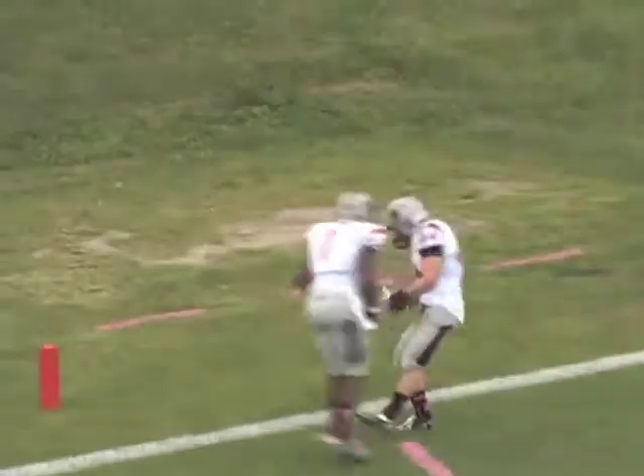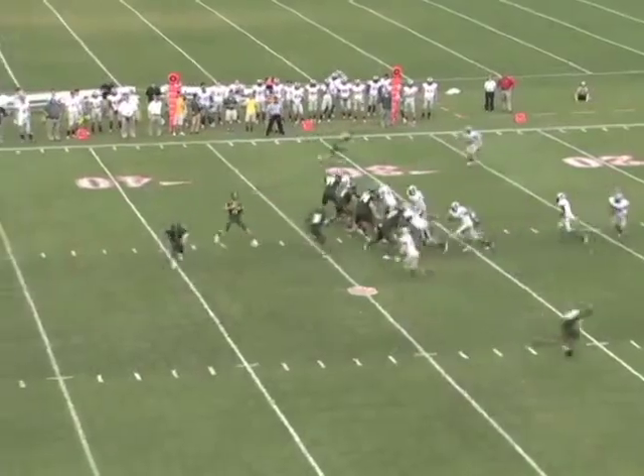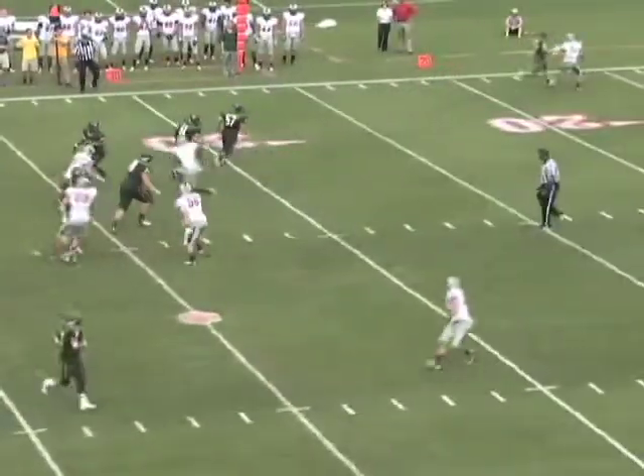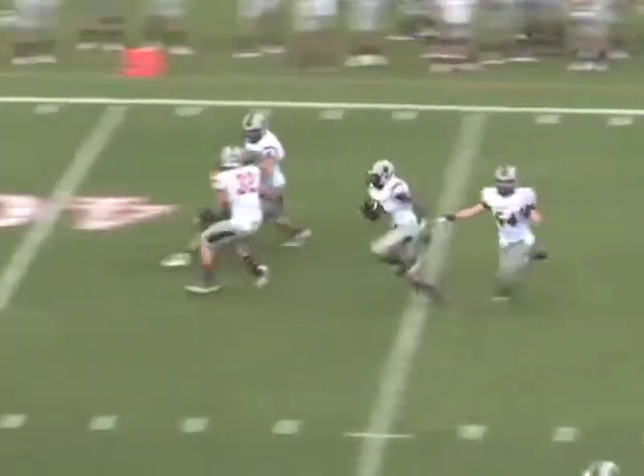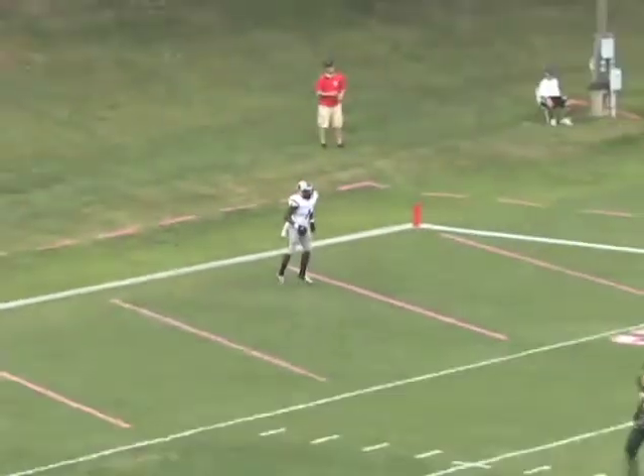Handoff to Monroe, and he bobbled it straight up into the air. Pistol light, two receivers right, one to the left. Deacons throws a middle screen — intercepted by Butler, who returns it all the way for a touchdown, Carnegie Mellon. Two defensive touchdowns here in the second half.